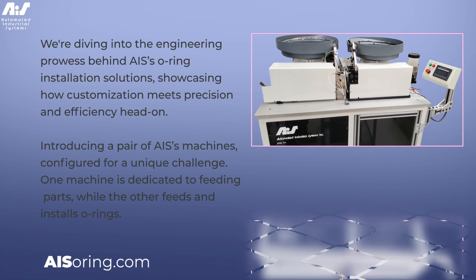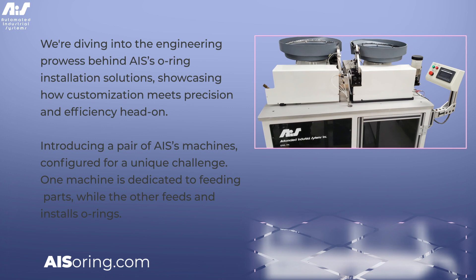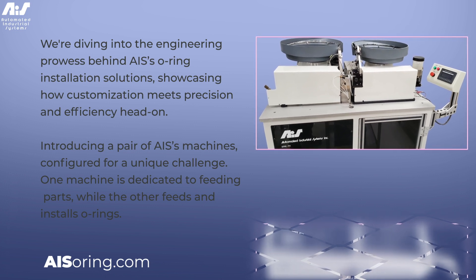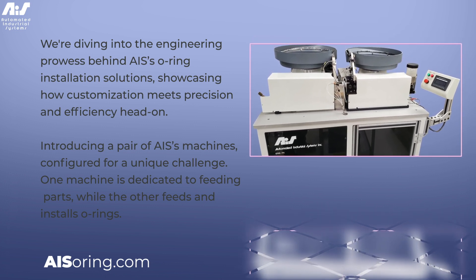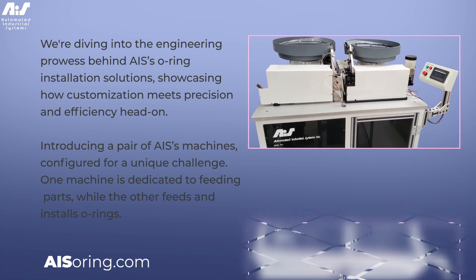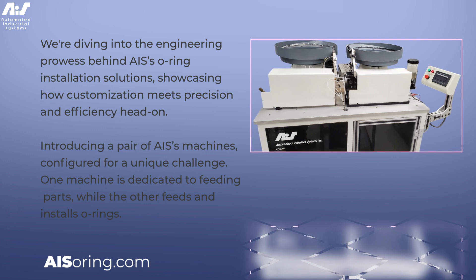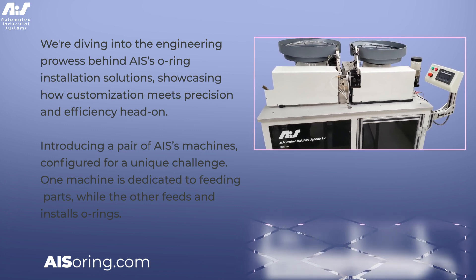We're diving into the engineering prowess behind AIS's O-Ring installation solutions, showcasing how customization meets precision and efficiency head-on. Introducing a pair of AIS's machines configured for a unique challenge — one machine is dedicated to feeding parts, while the other feeds and installs O-Rings.